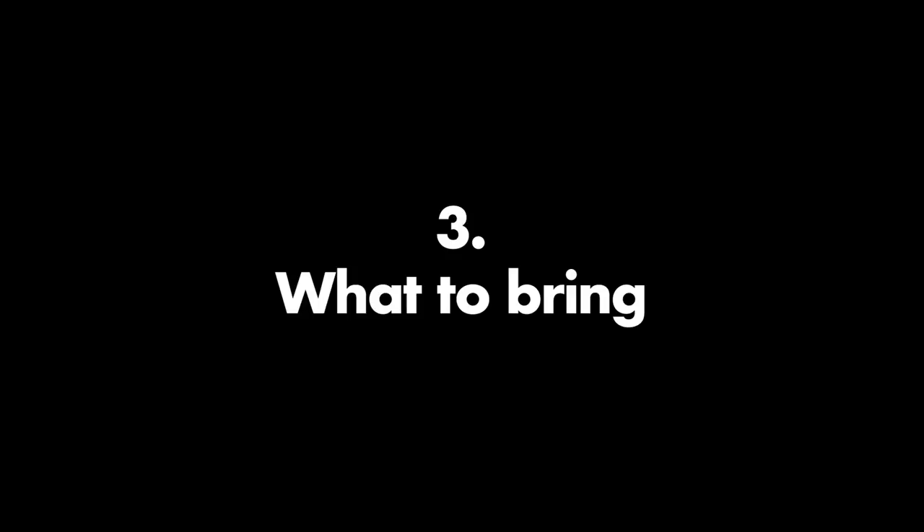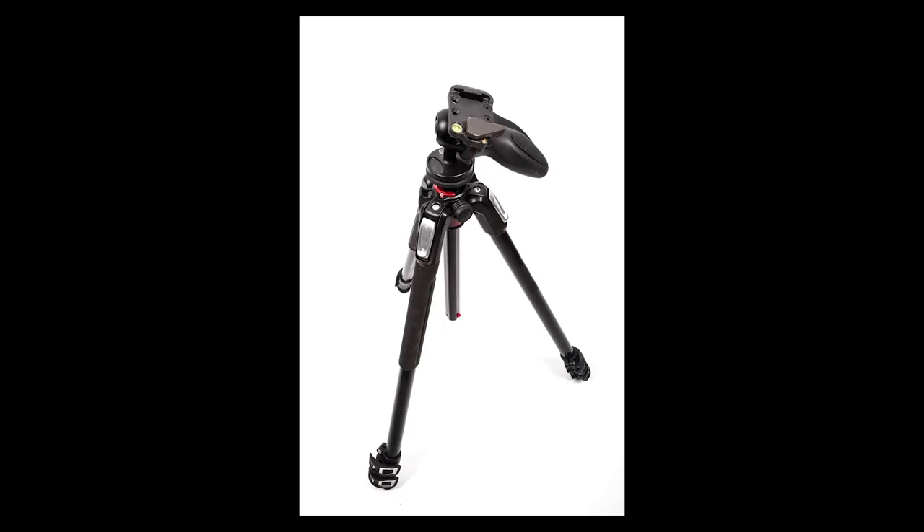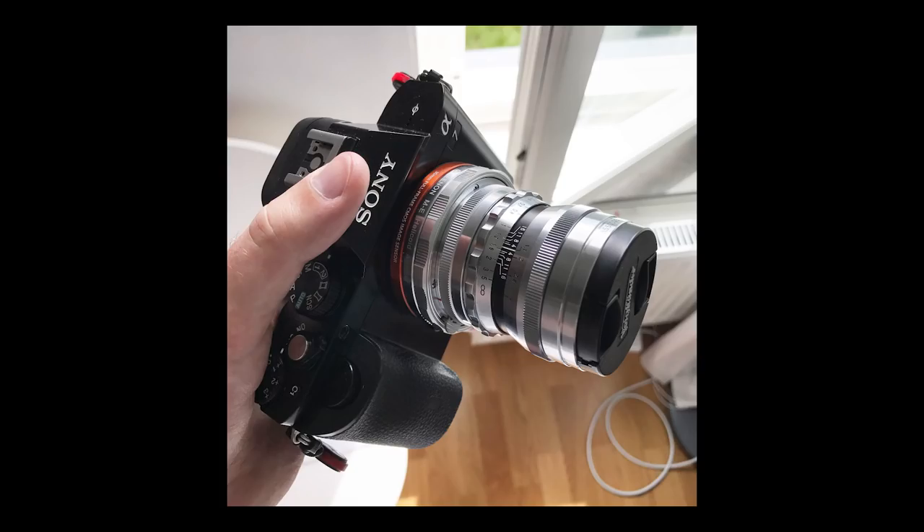Number 3: what to bring. I would say there are 2 things that are really essential — the rest is just added bonuses. Number 1 is a good tripod. You will not get away with exposure times of less than 1 second, so get a good tripod. And second, you need a wide angle lens — 35mm or less I would really recommend. You need to catch a lot of the sky and therefore you will need a wide angle lens.